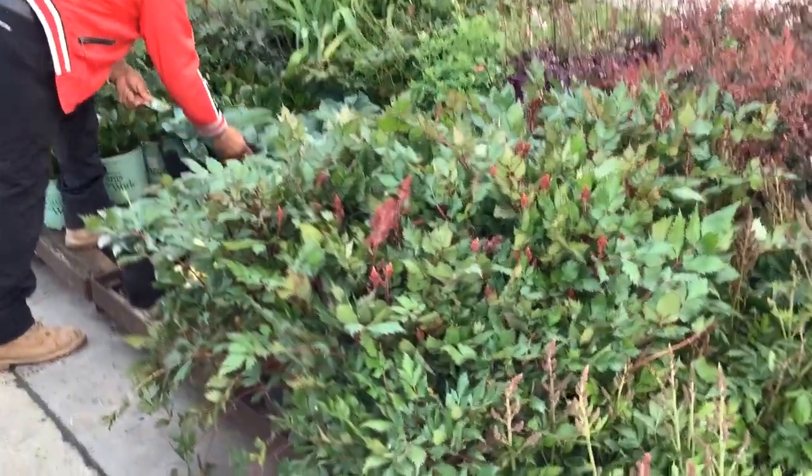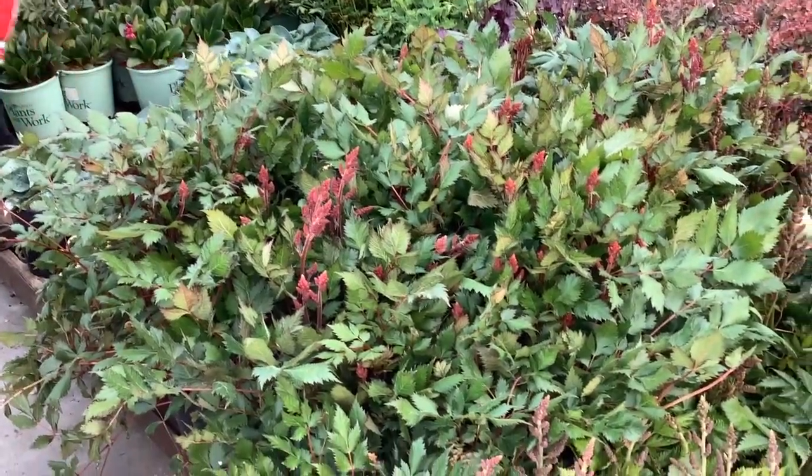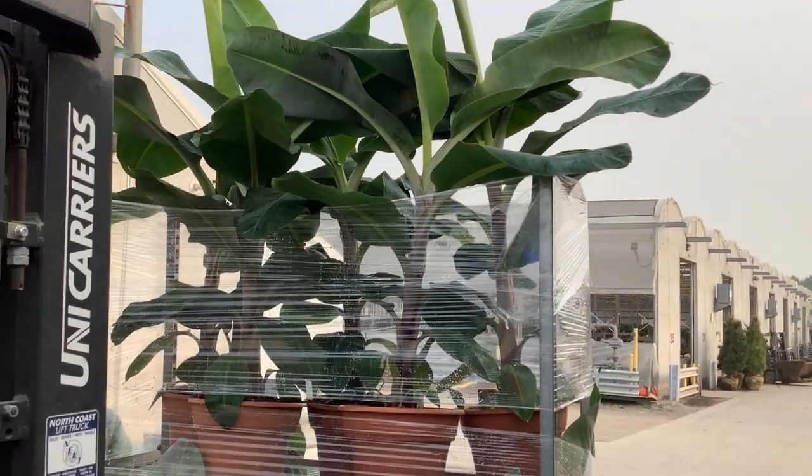Again, you see the peaks on these — this is astilbes starting to color up. Buds are starting to open. Beautiful. More greenhouse product coming off, more greenhouse product here.